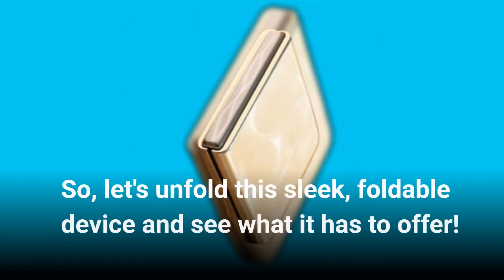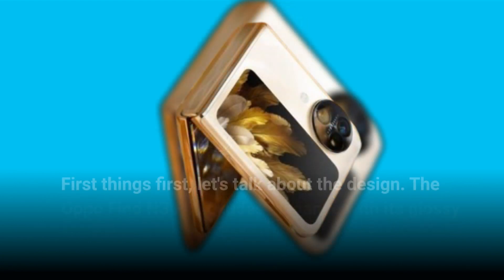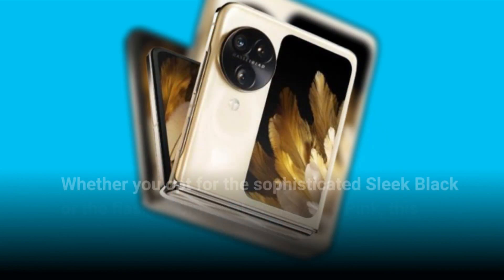First things first, let's talk about the design. The Oppo Find N3 Flip exudes elegance with its glossy finish and sturdy flat-folding hinge. Whether you opt for the sophisticated sleek black or the flashier cream gold or misty pink, this phone is sure to turn heads.